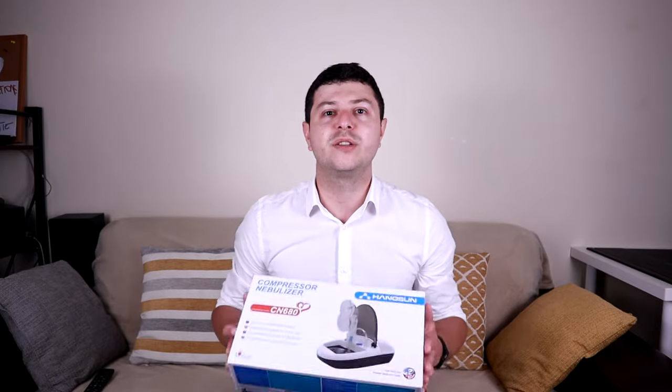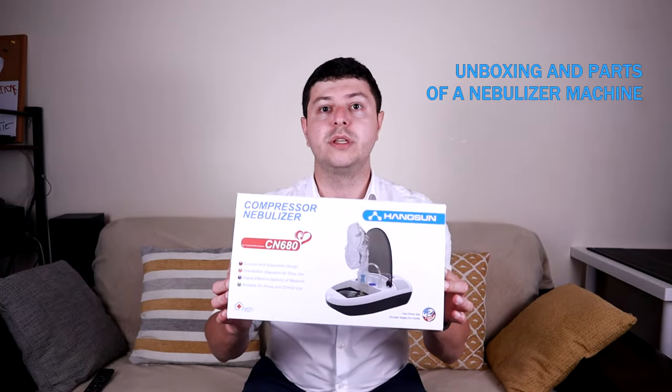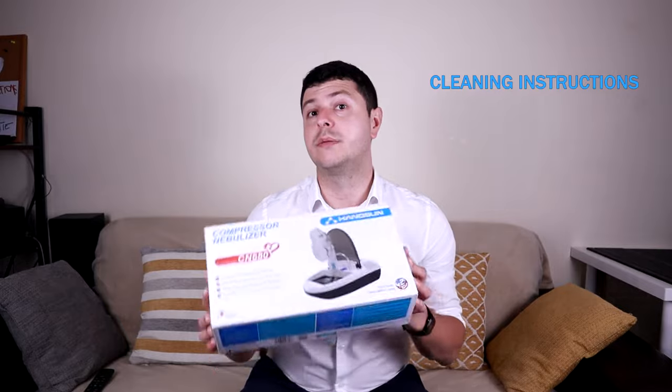So I'm going to get into the meat of this video and cover the following topics: who may use nebulizers; an unboxing showing what's in the box; basic instructions for use; a demonstration with normal saline; a discussion of what medications can be nebulized; and finally, how to clean the device.